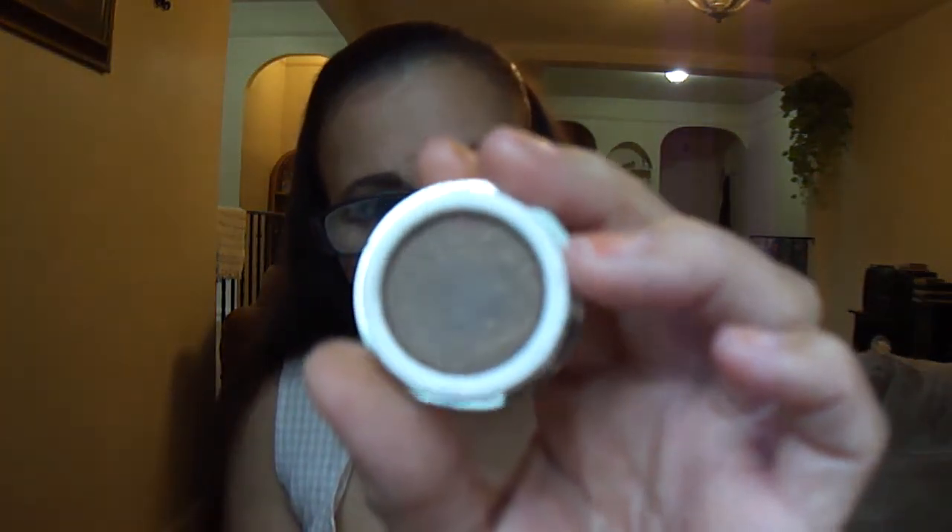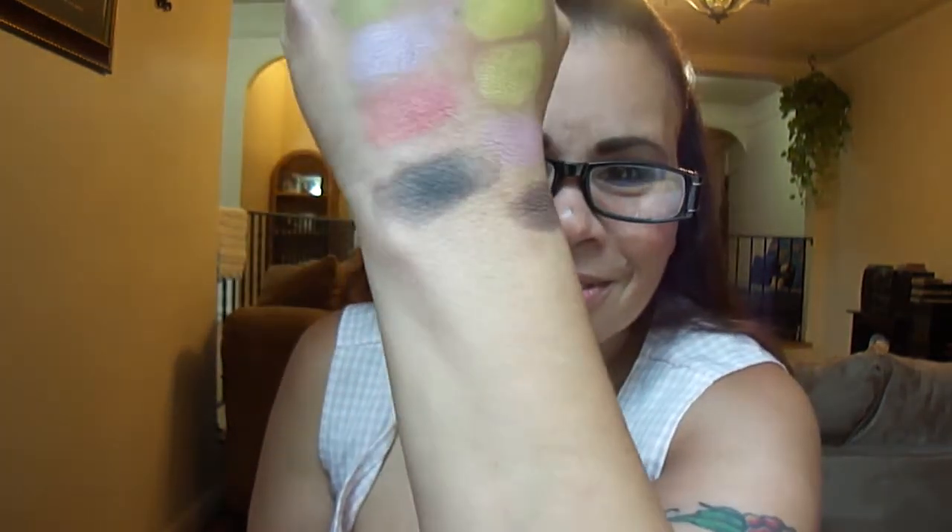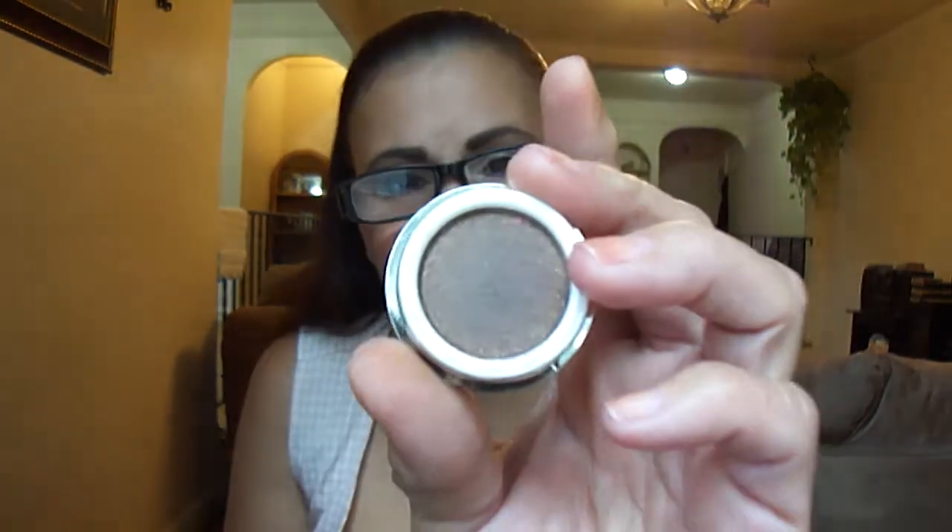This is Golden Mink, which is one of my favorites — and you're gonna see why. It's a brown with fine gold shimmers, and the shimmers are more noticeable than in Jewel Night. Look at that. I love this eyeshadow — this can be considered one of my favorites big time. Isn't that beautiful? It's absolutely gorgeous. That's Golden Mink.